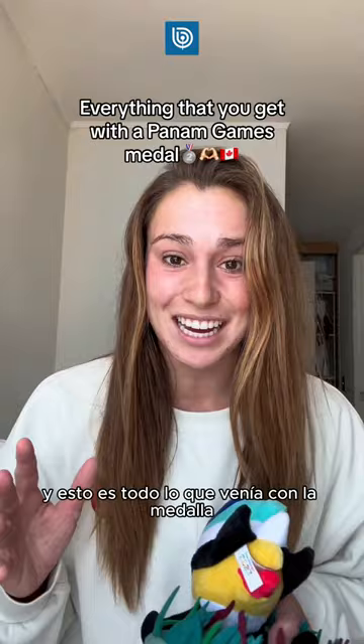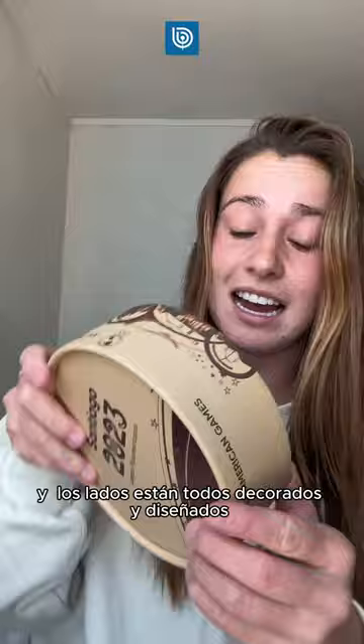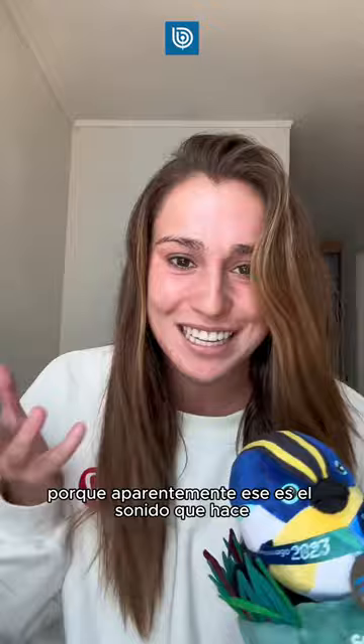Two days ago I won the silver medal at Pan Am Games in my one meter event, and this is everything that comes with it. We actually just got our box that comes with the medal — it is so pretty, look at the front, and the sides are all decorated and designed.